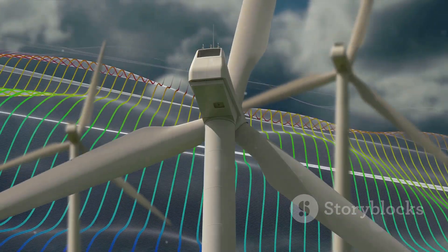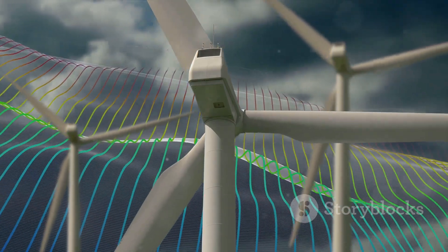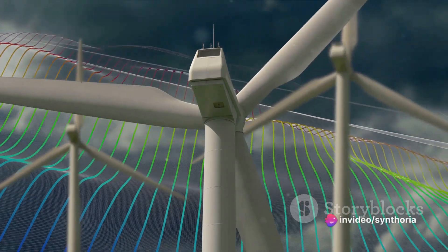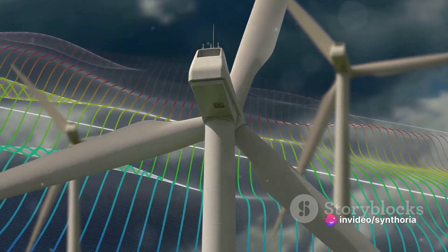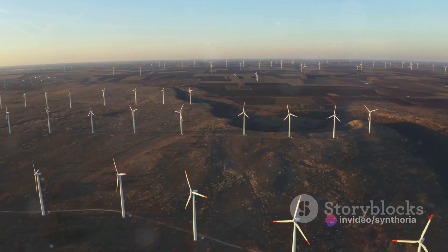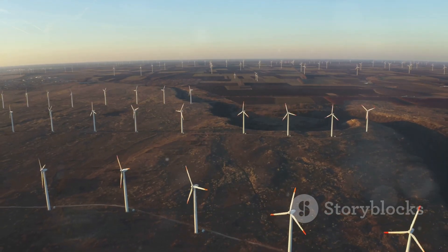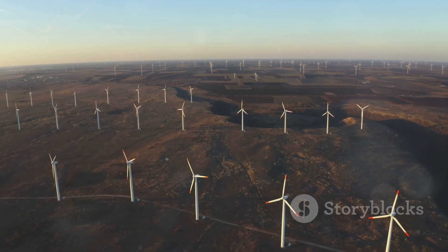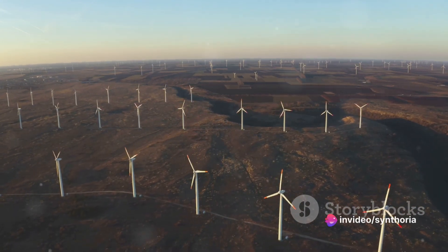Currently, wind energy is making a significant contribution to the global energy sector. Its potential is immense, and we're only just beginning to unlock its full capacity. Imagine a future where the breeze that rustles the leaves also powers our cities. Harnessing the wind's power isn't just a flight of fancy, it's a reality that impacts our everyday lives.